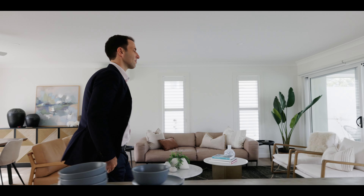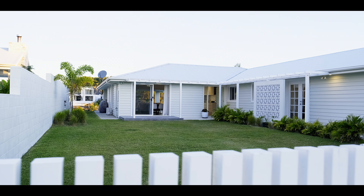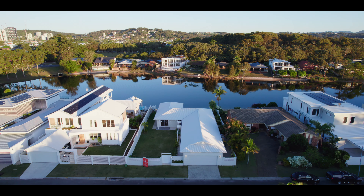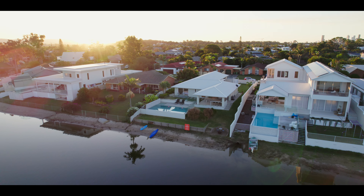This home's clever layout speaks volumes about modern family living. The fully fenced front yard has ample room for the kids to play, and the wide 20 meter frontage is the perfect spot to enjoy sunsets over Pelican Lake.